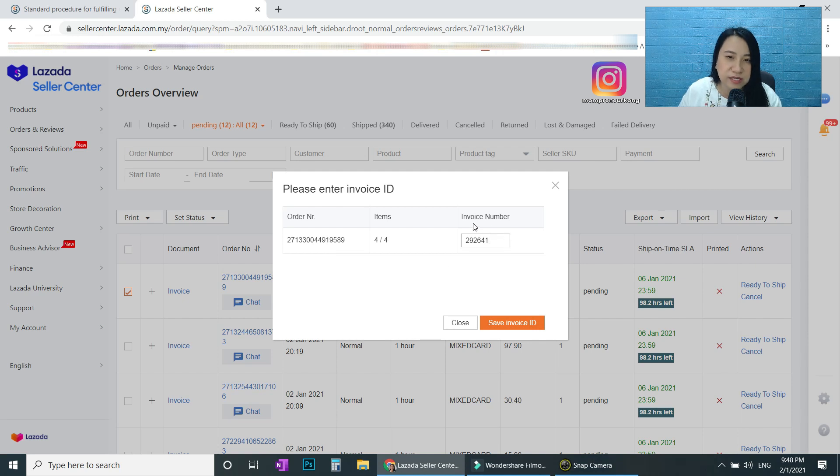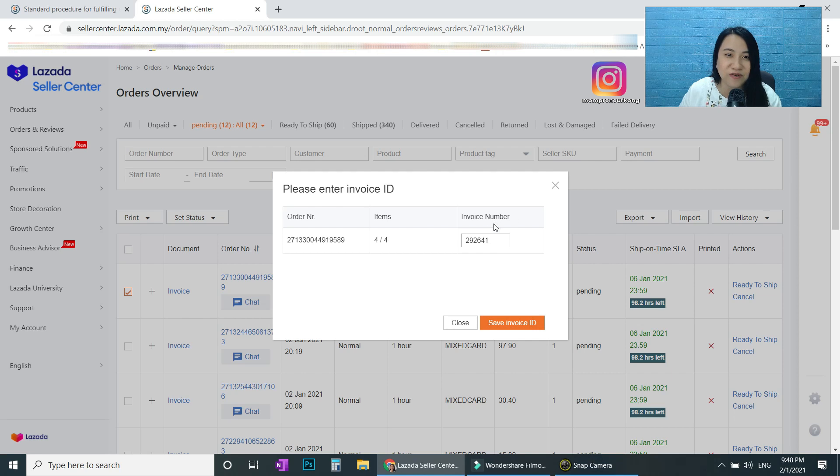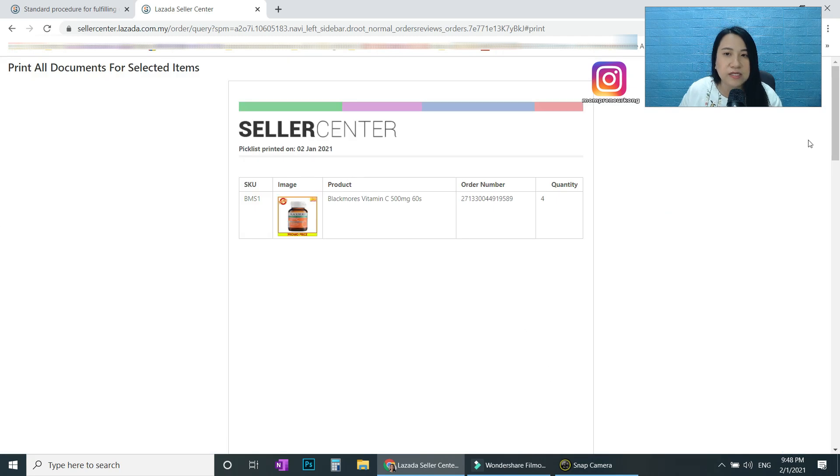The invoice number is auto-generated. If you want, you can put your own numbering — like 1234, 5678, or W3111 — up to you. Then press 'Save Invoice ID.' But normally, the auto-generated one is fine.